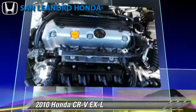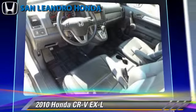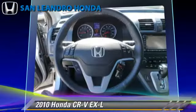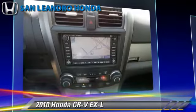This Honda features power door locks, power windows, and power steering. Safety features include traction control, four-wheel ABS, and stability control.